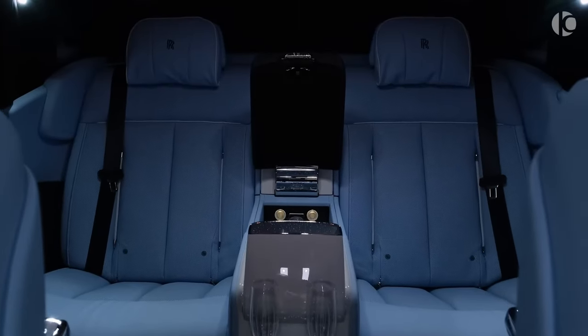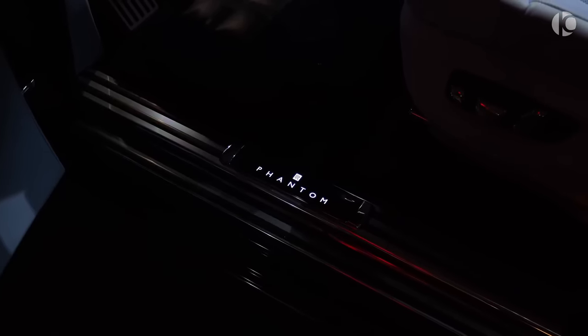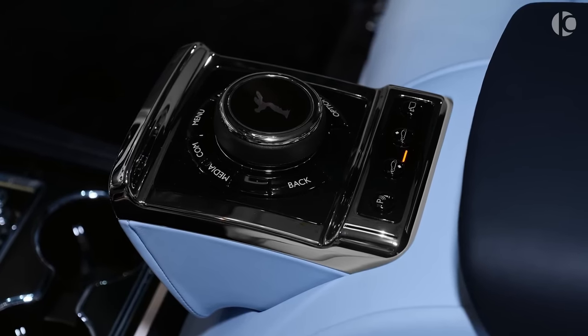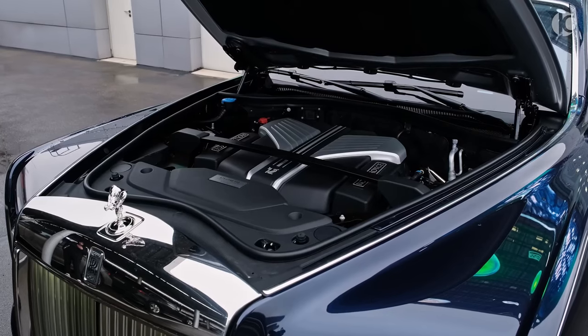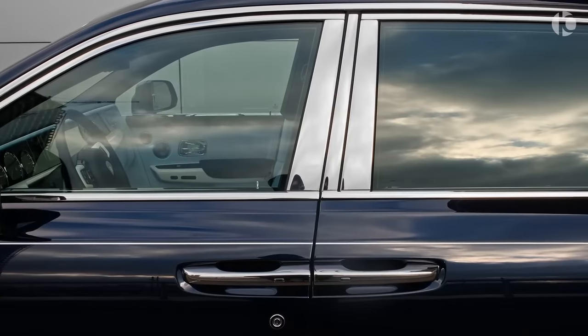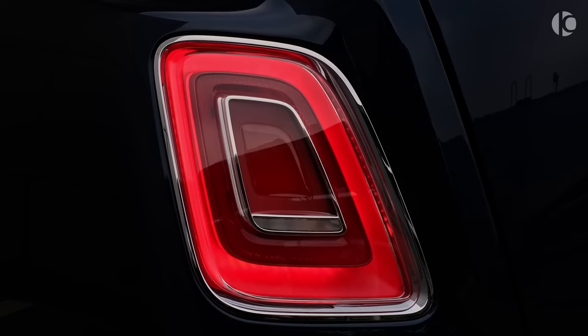Rear passengers can fully recline the plush leather seats via electronic adjustments, enjoying first-class legroom that feels more private jet than car. Every Phantom meets extremely high standards of customization — panels cloaked in rare veneers like Santos Palisander, a lustrous Brazilian wood, or hand-polished stainless steel or silk fabric finishes with seemingly endless bespoke options. Beneath the imposing heritage grille, a 6.75-litre V12 motor runs so silky smooth and whisper-quiet you'd doubt its monumental 563 horsepower, surging forward with authority almost levitating thanks to hydraulic suspension perfected over a century.